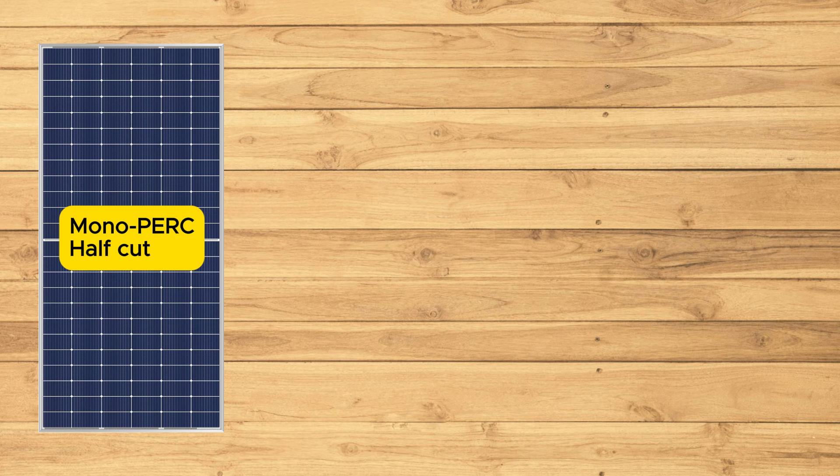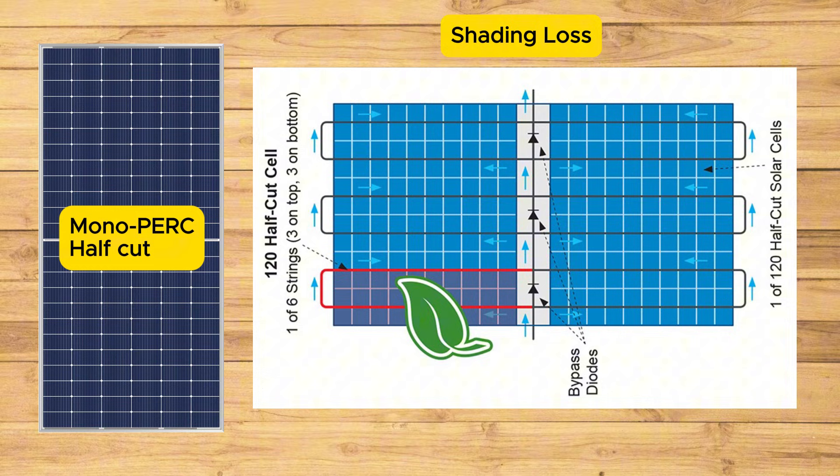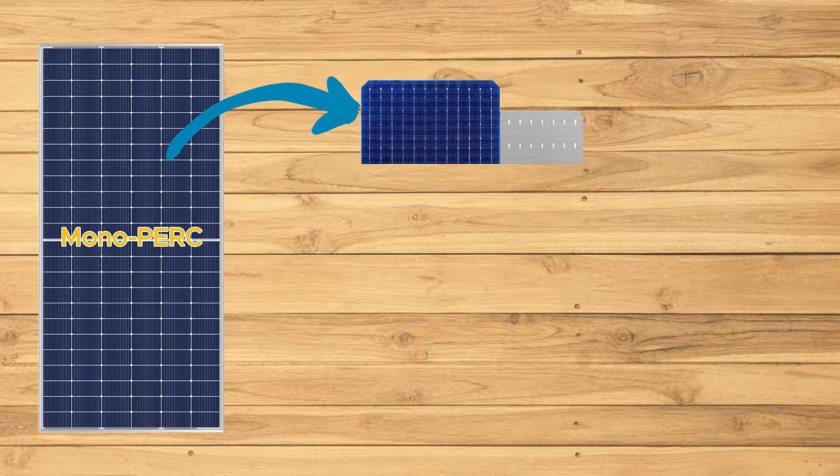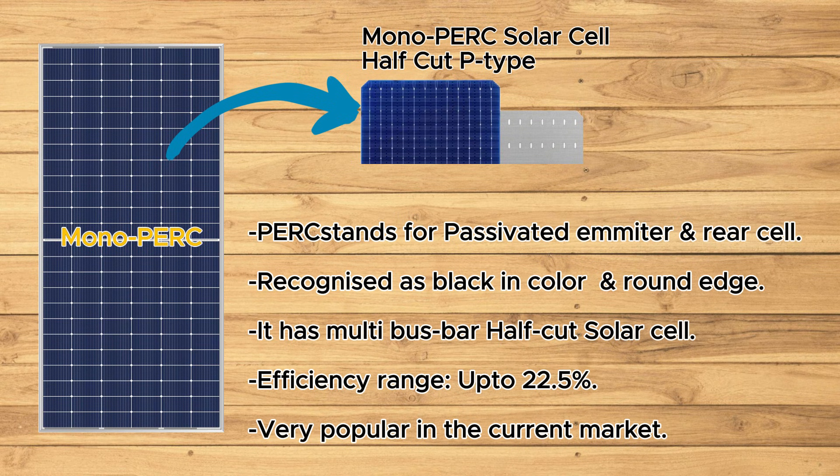To combat this, half-cut cell technology was introduced, boosting efficiency. Third on the list are monoperk solar panels. These advanced monocrystalline panels have a passivated emitter and rear cell P-arc layer on the back, allowing them to absorb more light and thus increasing their efficiency.